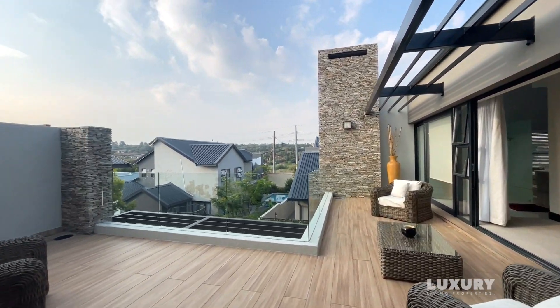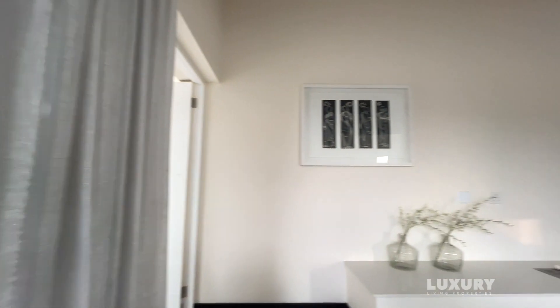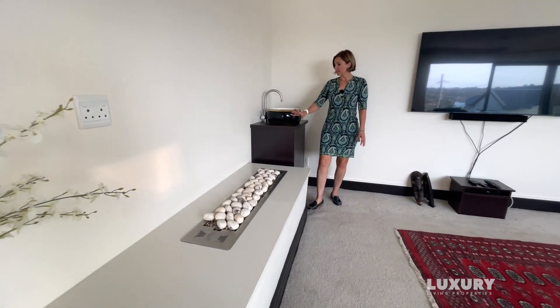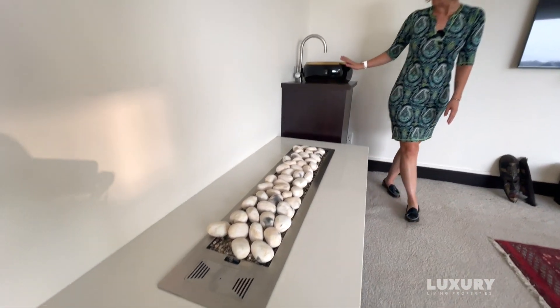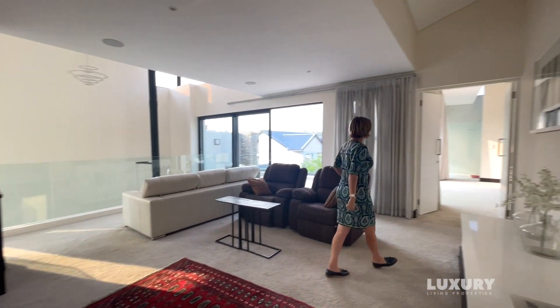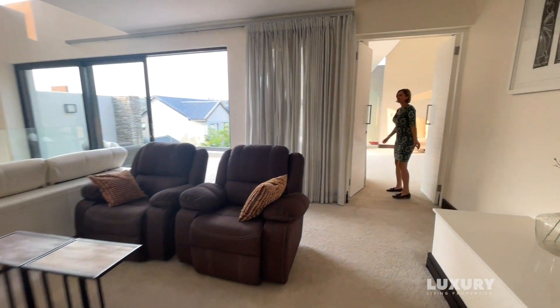Also in this upstairs lounge, a really beautiful feature is a stunning gas fireplace with scissor stone surround. Next to it is a sink in a very nice finish, giving you the option to have snacks upstairs, wash your hands and so on. There are also a few pocket windows up here as well.